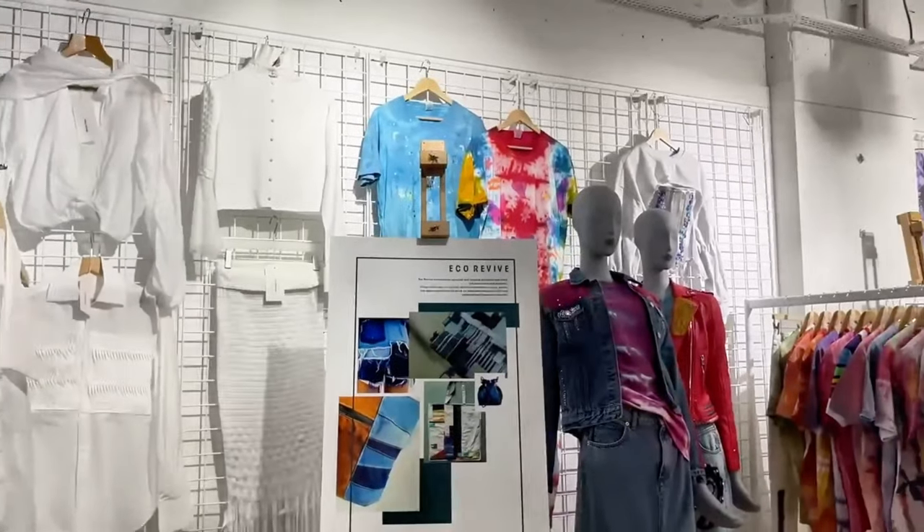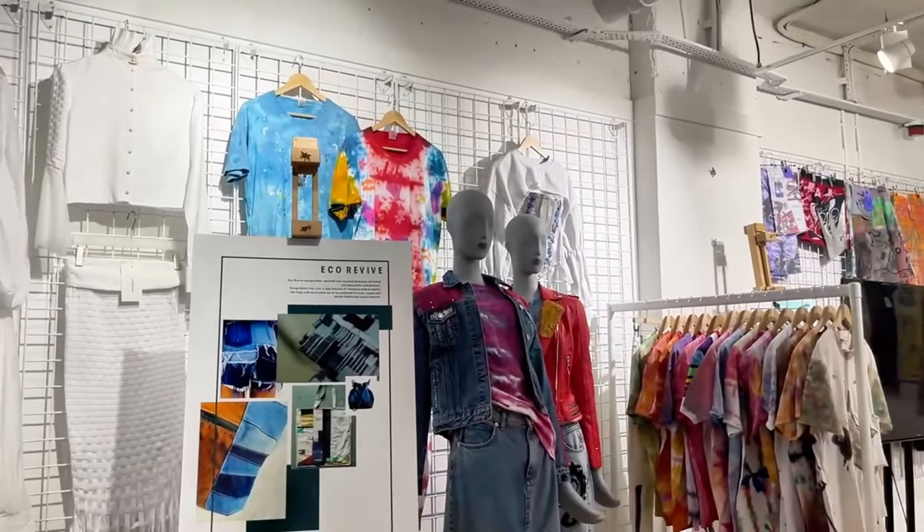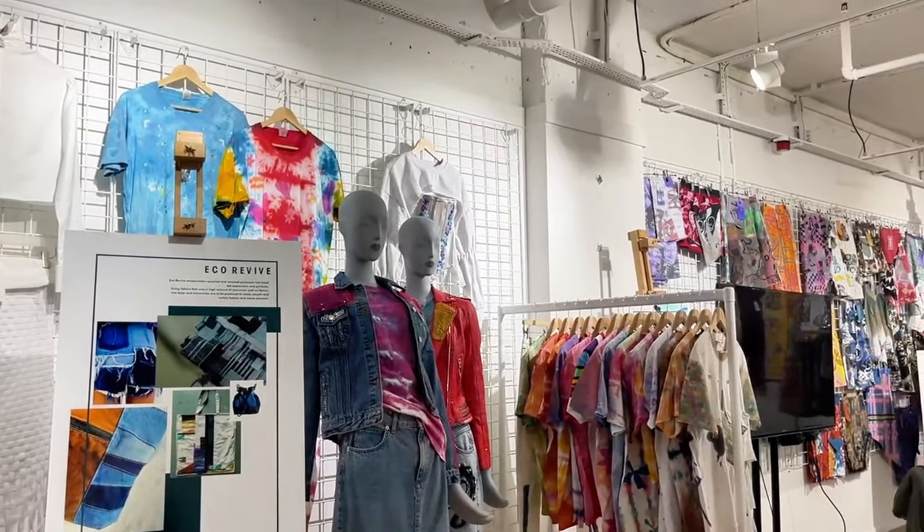So I'm Rose, I'm the Curriculum Manager for Fashion and HE Business. We're setting up for our Victoria Centre exhibition that's taking place next week. We've put in work from our Level 1 students right through to FDA and BA.